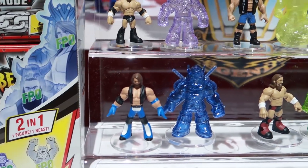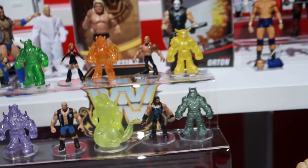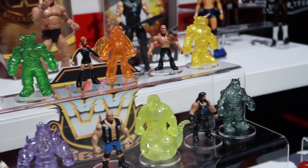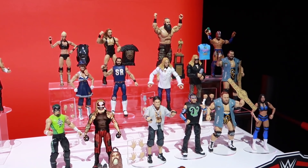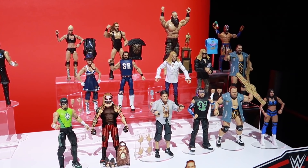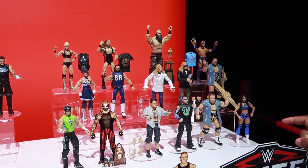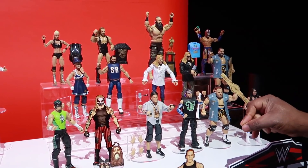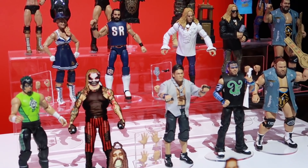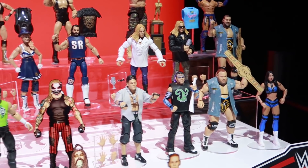So those will be blind bags — fun stuff there. Moving over here into our collector section — our Elites. This is the part that really allows us to go back and bring in some of our old school wrestlers. Collectors love it: higher articulation, greater detail, cool accessories. There are going to be 62 of these guys in 2020 across nine different mixes. Once again, you're going to have chase figures in here as well, which will really add a lot of value to our Elites.